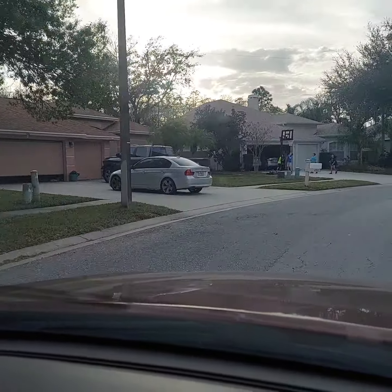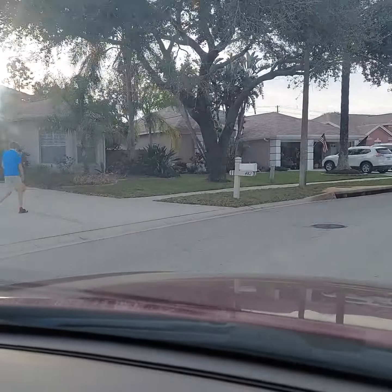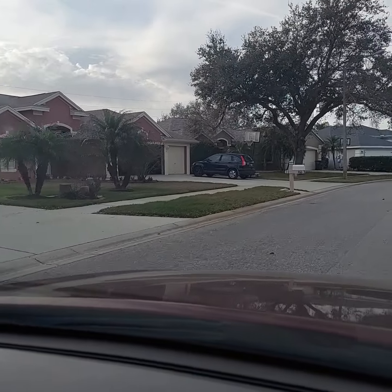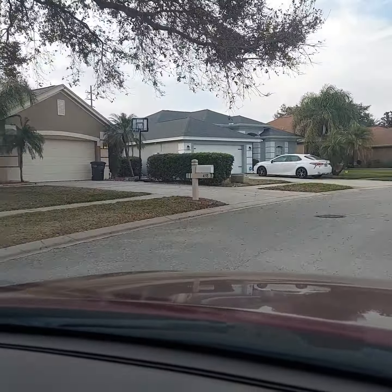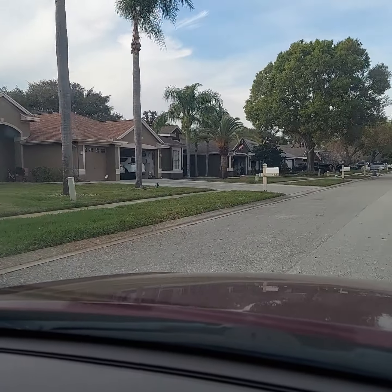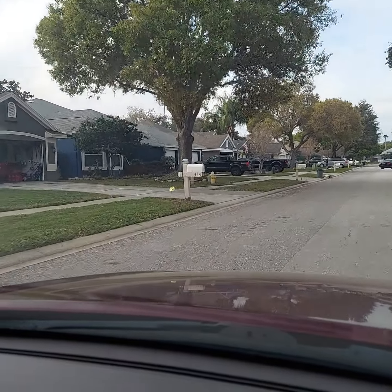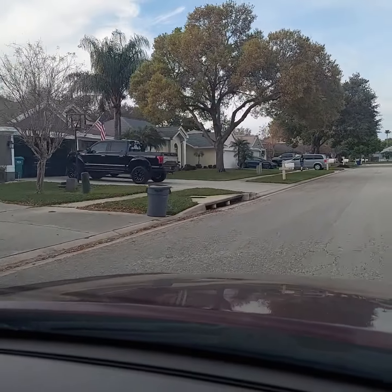Kids are playing basketball in the driveway. Once we get to the house the GPS will stop, but I will drive through here for another minute or so to give you an idea. I believe it's a great neighborhood - never heard of really any issues here, but you know you're going to have issues anywhere from time to time.